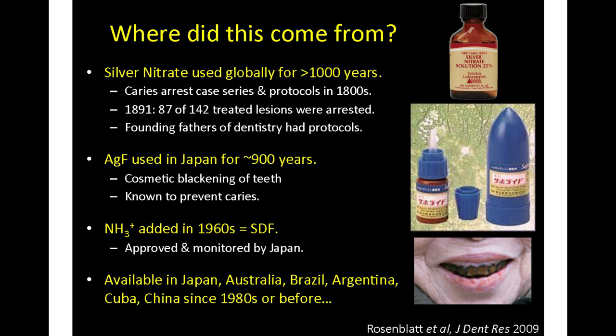Silver fluoride was used by geishas and married women who would apply it daily for months to intentionally blacken their teeth, and it was known that these women did not get any cavities. Ammonia was added somewhere around the 1960s, and at least since the late 1960s it has been monitored by the Japanese government's correlate of the FDA. The ammonia makes silver diamine, which appears to be much more stable and therefore much more safe. Silver diamine fluoride has been available since the 1980s or before in Australia, Brazil, Argentina, Cuba, China, and Japan, and now in the United States.